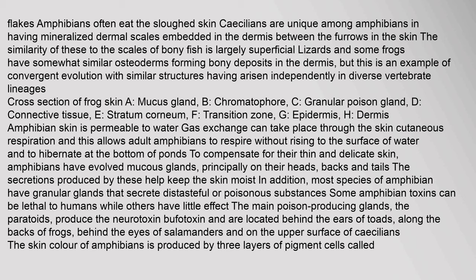Amphibian skin is permeable to water; gas exchange can take place through the skin (cutaneous respiration), allowing adult amphibians to respire without rising to the surface of water and to hibernate at the bottom of ponds. To compensate for their thin and delicate skin, amphibians have evolved mucus glands principally on their heads, backs and tails, whose secretions help keep the skin moist. Most species also have granular glands that secrete distasteful or poisonous substances. The main poison-producing glands, the paratoids, produce the neurotoxin bufotoxin and are located behind the ears of toads.